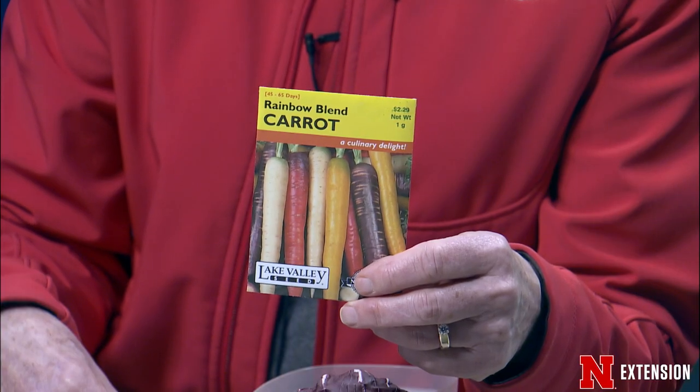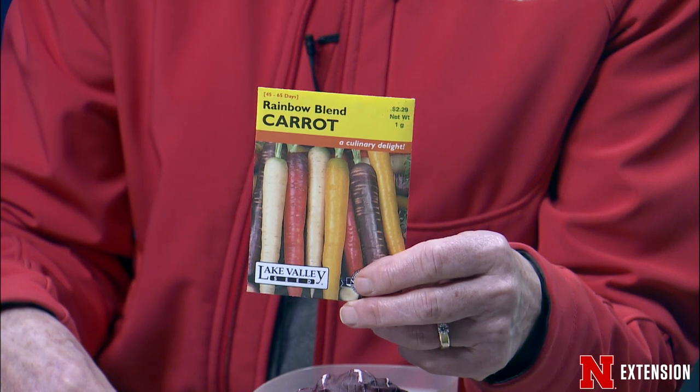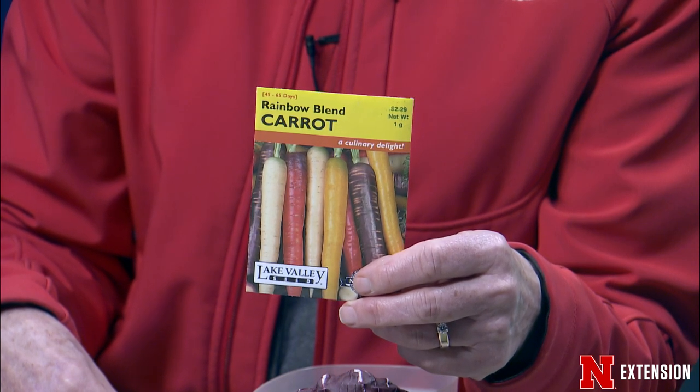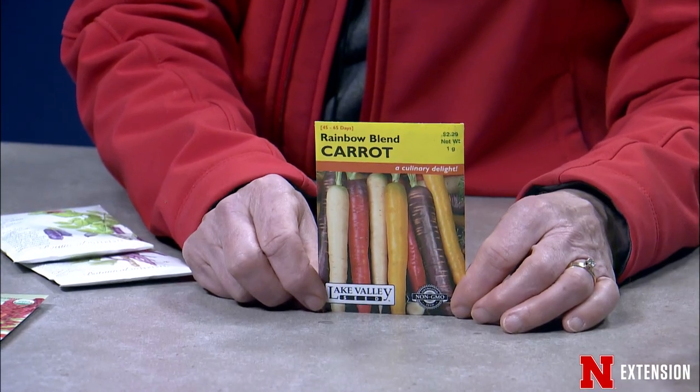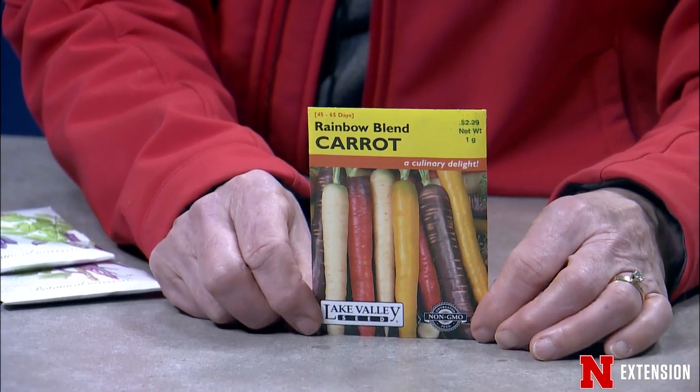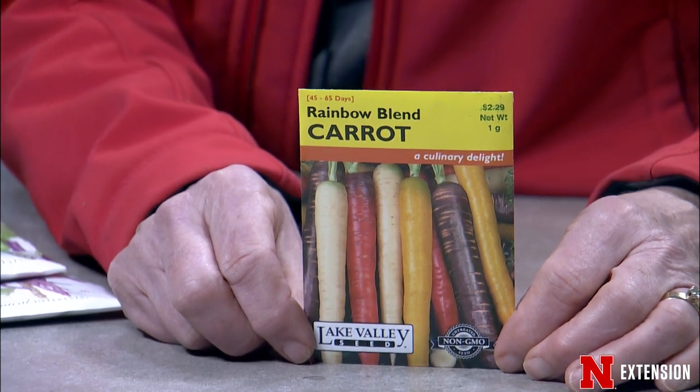A lot of people love carrots, and rainbow carrots have been around for quite a while, whether they are an heirloom blend, a newer blend, or unusual blends — there's one that's a bright red one right now. Carrots are not the easiest thing to grow unless your soil is really light and loose. The long ones also have some issues we talk about on Backyard Farmer with unusual insect pests below.